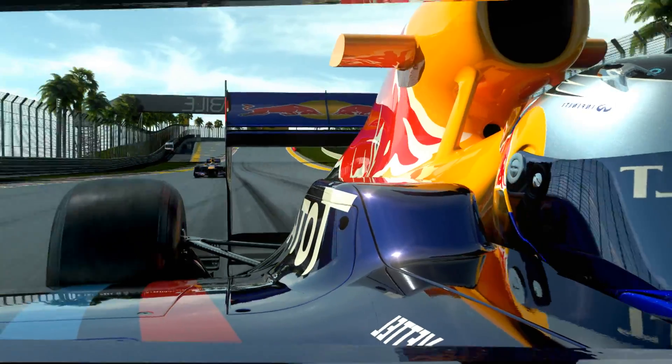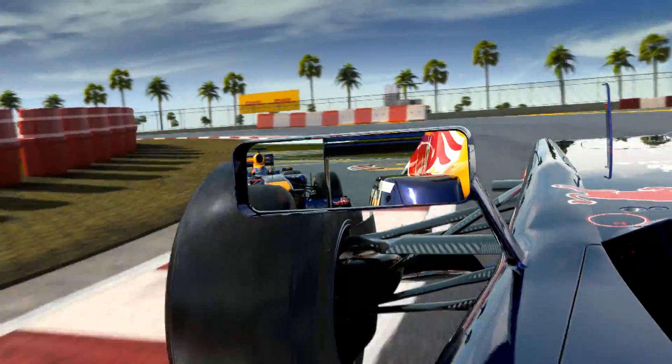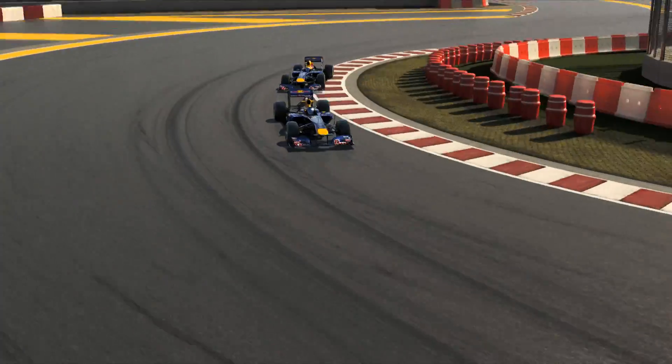Turn 16, the last one. A downhill race with hard braking, from 260 down to 100.